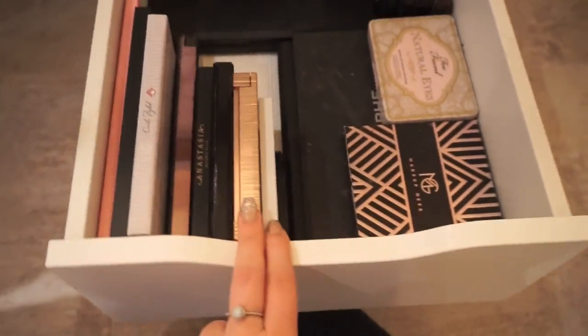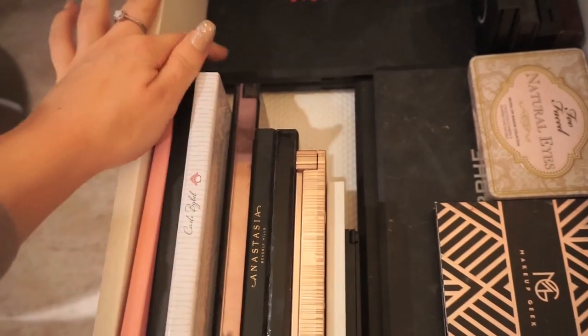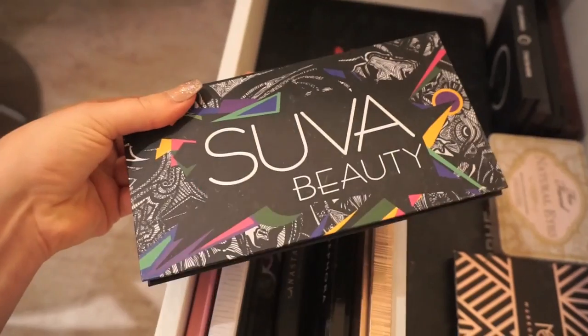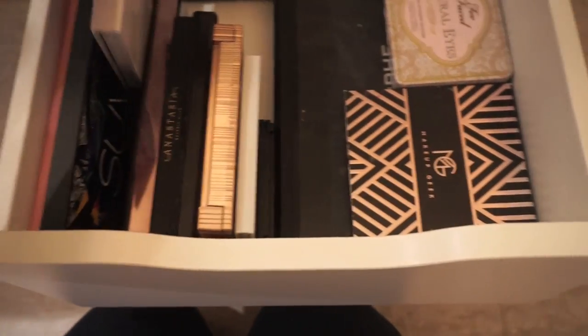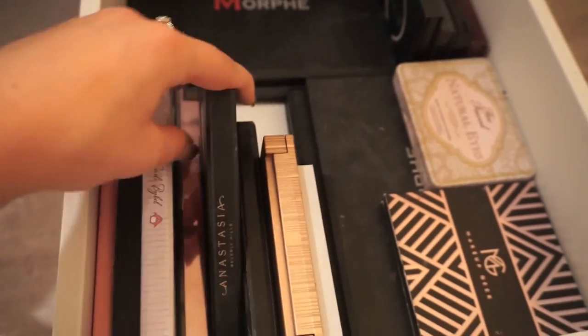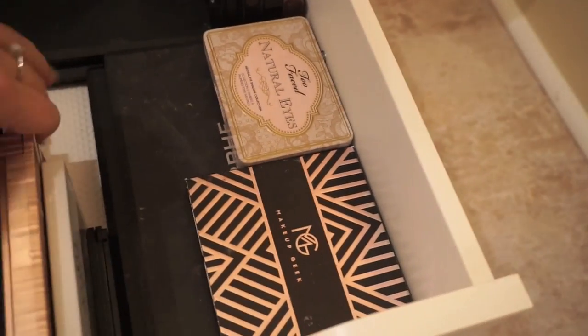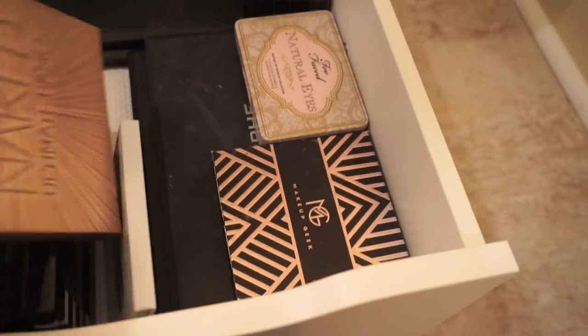Then I have my eyeshadow palette drawer. I've got the Beauty Killer palette by Jeffree Star, one by Suva Beauty which has a ton of really fun bright colors I got for my birthday, the Carly Bible palette, the Urban Decay Naked Smoky palette, and the Master Palette by Mario by Anastasia — that one I use a lot, it's like a really nice neutral palette.